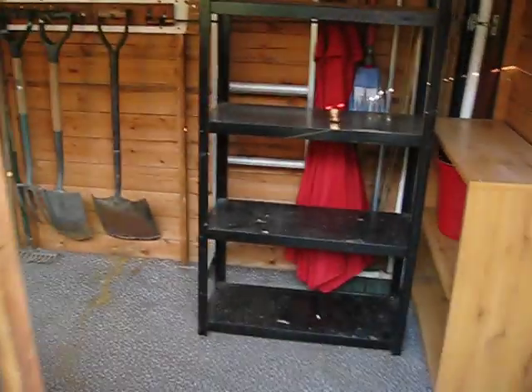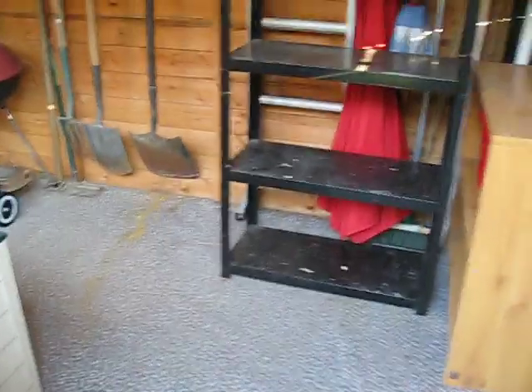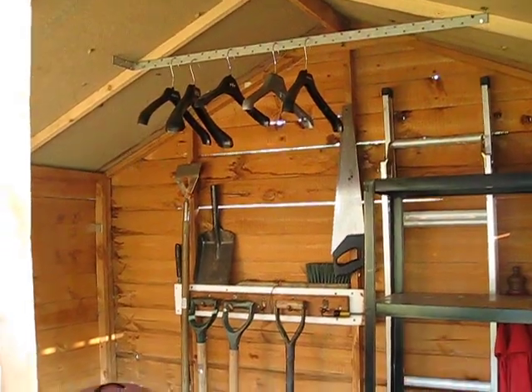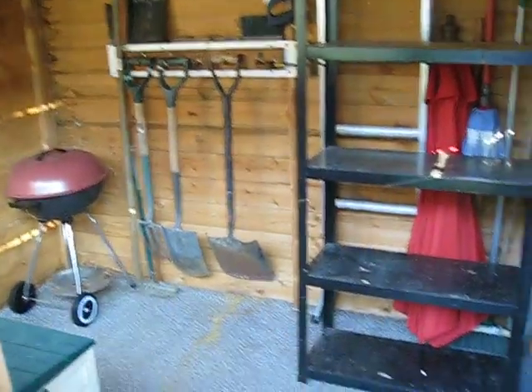I'll just quickly show you while I'm here our shed, where normally that shelving unit won't be there, and there's storage in here for around three or four bikes — you can squeeze them in there. And also a drying rack for very wet dripping clothes if you're unfortunate enough to get bad weather when you come on a visit.